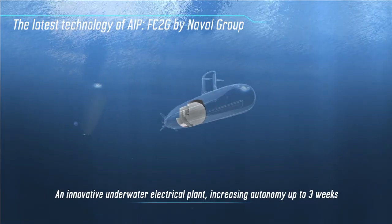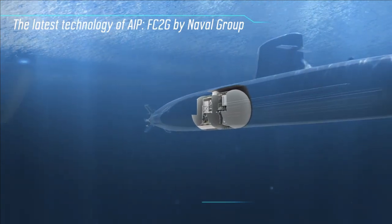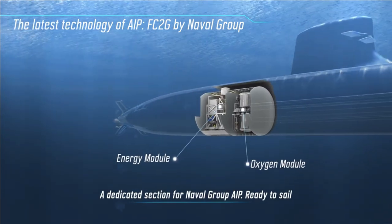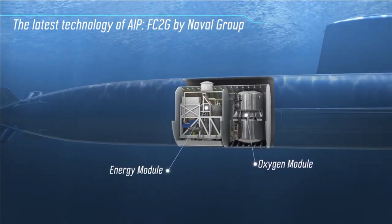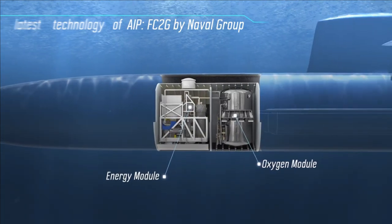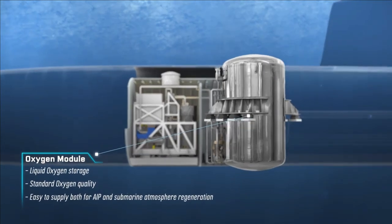A typical conventional power plant provides 3 megawatts maximum, and an AIP source provides around 10% of that. AIP does not normally provide the endurance or power to replace the atmospheric-dependent propulsion, but it allows longer submergence than a conventionally propelled submarine.